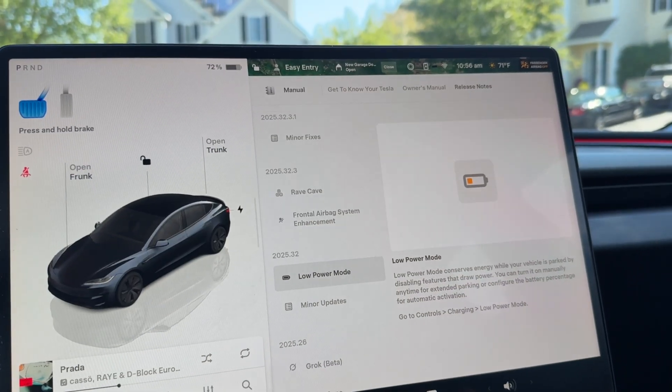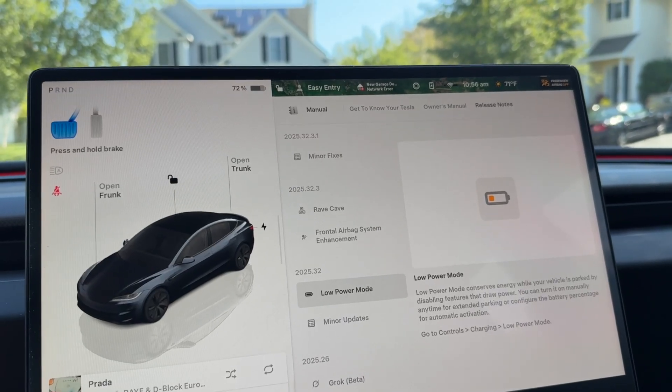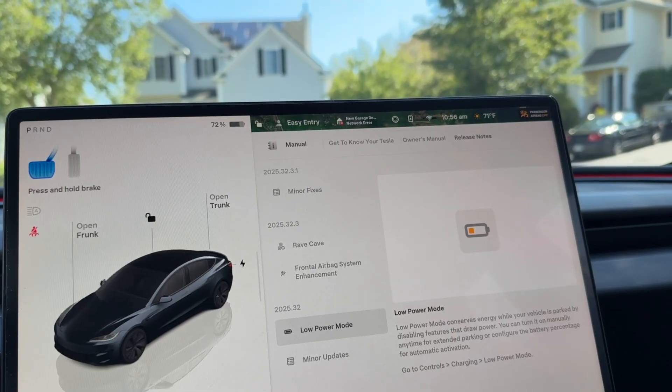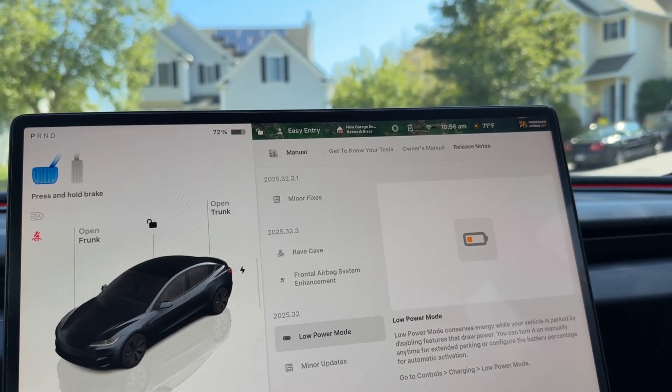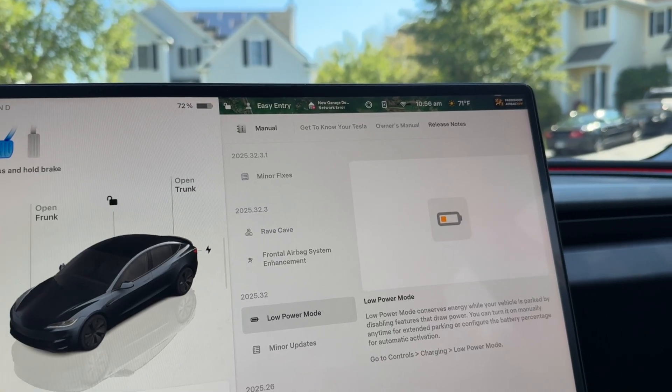Here's another feature that people have been asking for: a low power mode to conserve energy while the car is parked. So if you go to the airport and you're going to be away for like 30 days or something, you don't want to come back to a flat battery. This is going to disable some features — let's check it out.